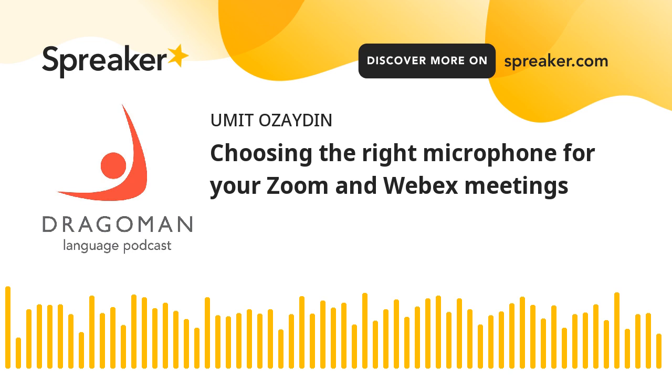Conference interpreters need crystal-clear audio. Simultaneous interpreting is a mind-drilling experience. Interpreters need to focus 100% on the speaker, because they do not want to miss any part of the message, even the tiniest nuances. If they cannot hear properly, they cannot translate accurately. If they are exposed to poor audio, they will be exhausted faster. Online meetings cause fatigue — we've all learned it the hard way.